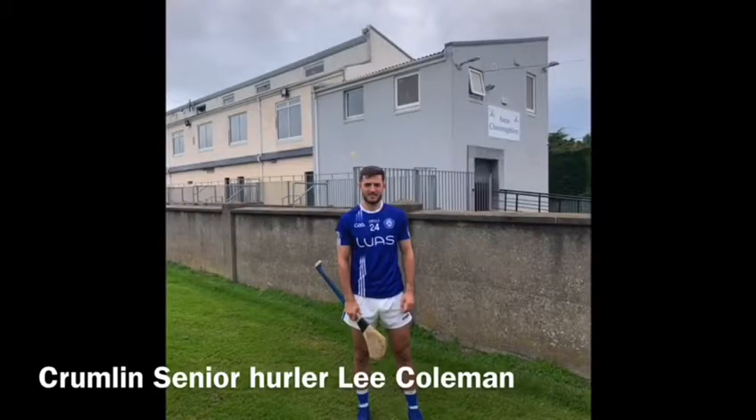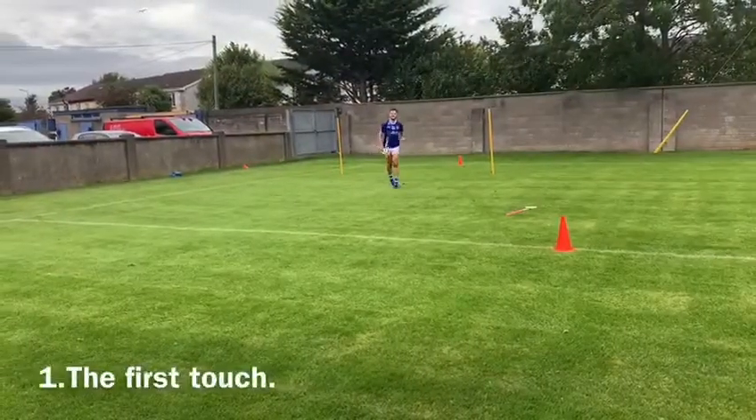Crumlin senior hurler Lee Coman. The first touch.